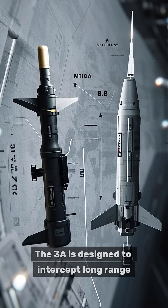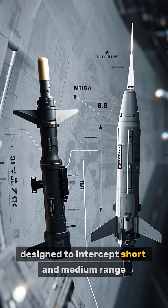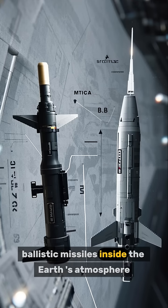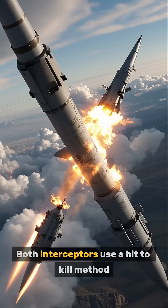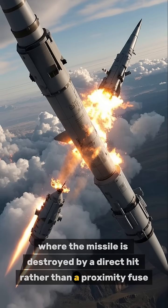The Aero-3A is designed to intercept long-range ballistic missiles outside the Earth's atmosphere, while the Aero-3B is designed to intercept short and medium-range ballistic missiles inside the Earth's atmosphere. Both interceptors use a hit-to-kill method, where the missile is destroyed by a direct hit rather than a proximity fuse.